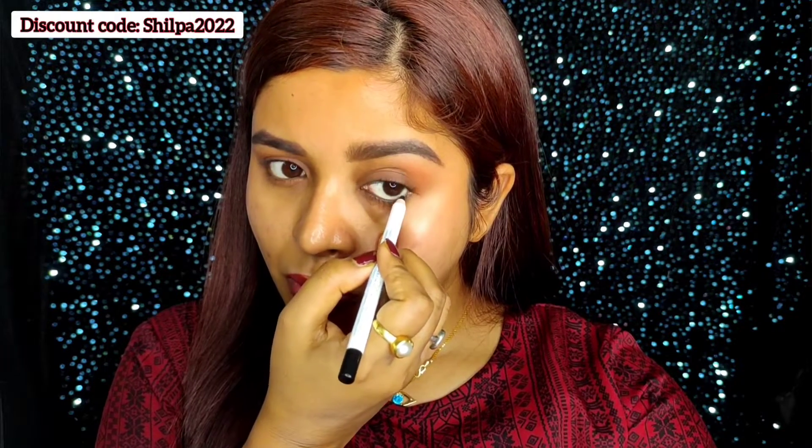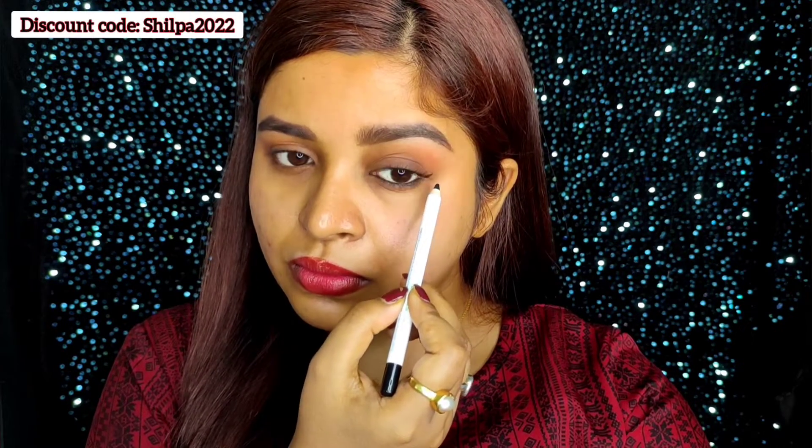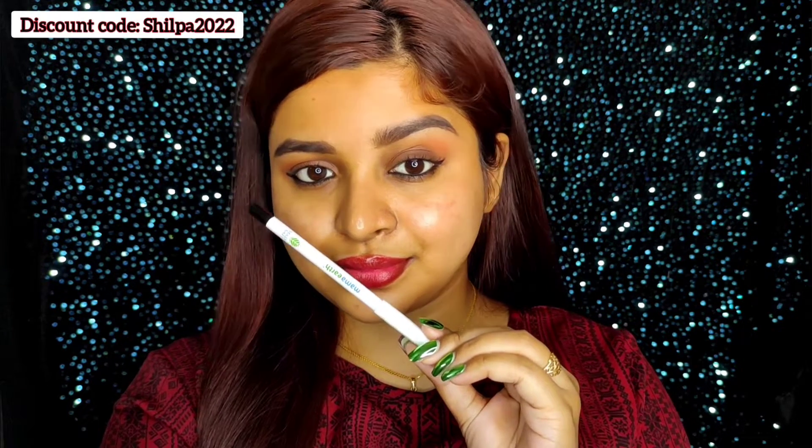This kajal has an 11-hour long stay — you don't need to reapply it, it stays for 11 hours. You can see the pigmentation — the pigment is so good, and it is waterproof and smudge proof as well. It is made with safe certified ingredients and is suitable for all skin types, and it is ophthalmologically tested, which is really great.